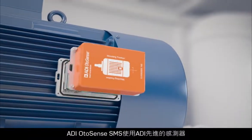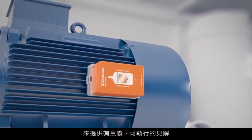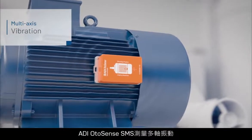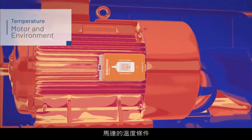ADI OtoSense SMS uses Analog Devices' best-in-class sensors, measurement techniques, and algorithms to provide meaningful actionable insights. ADI OtoSense SMS measures multi-axis vibration, magnetic field, and temperature conditions of the motor.